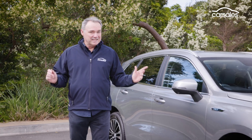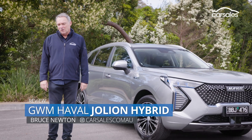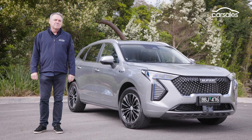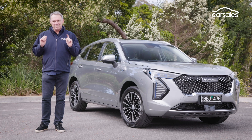It's a compact SUV, it's very well-priced, and it's electrified. Yes, the GWM Haval Jolyon Hybrid ticks a lot of boxes, but is it worthy of your consideration list? Let's check it out and find out.